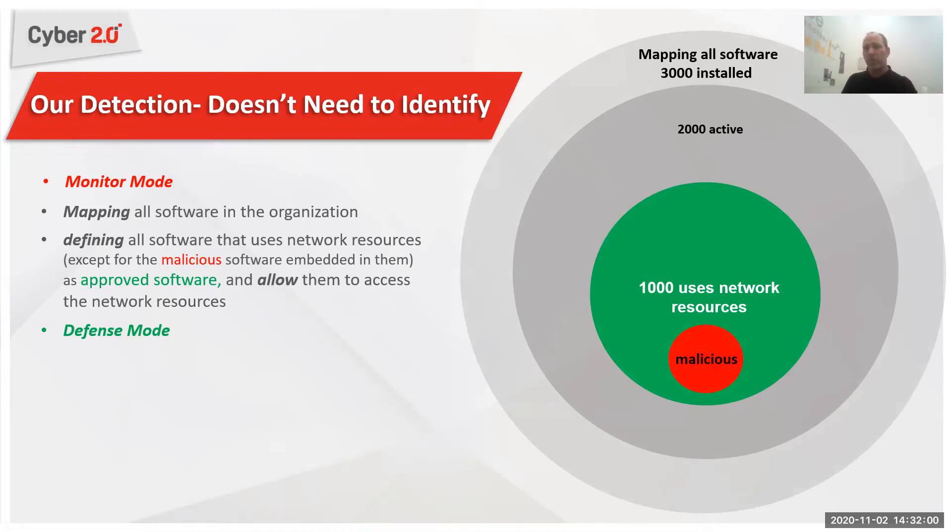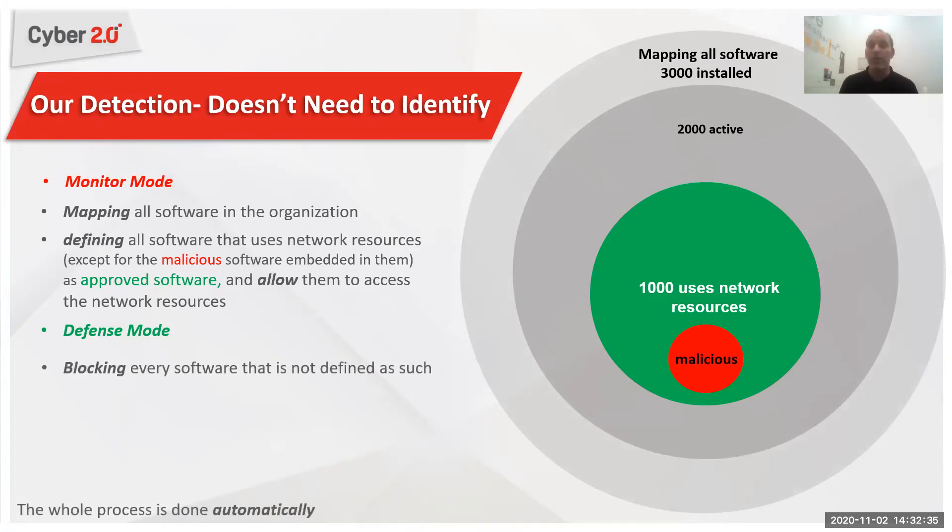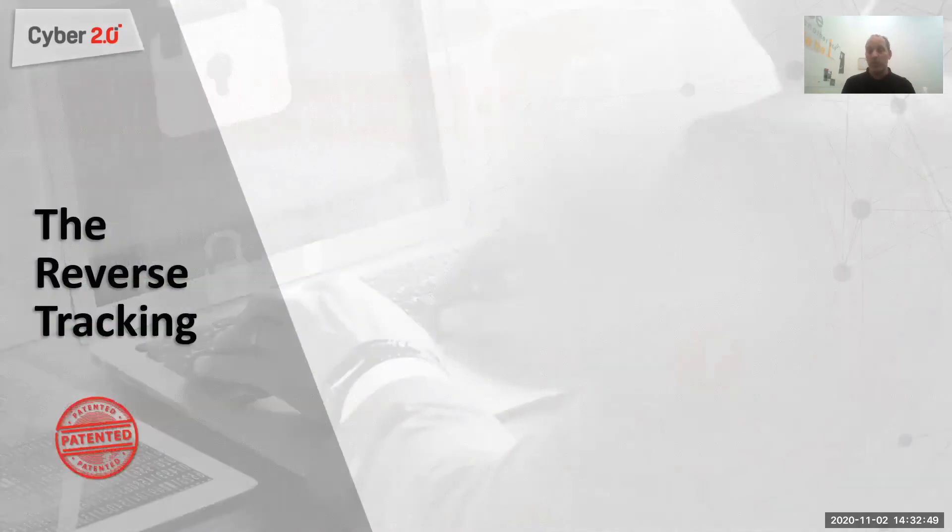I will tell you that in your organization, 1,000 software are using network resources — 950 are okay, but 50 are problematic. Let's go over those 50 and see what's going on. I will show you: you have out-of-date software, Trojans, adware, and software with known vulnerabilities that hackers can use to penetrate the organization. Once we go over the list and decide which ones are approved by company policy to use network resources, we will move the agent to defense mode. Once in defense, every software not approved by company policy to use network resources will be blocked.